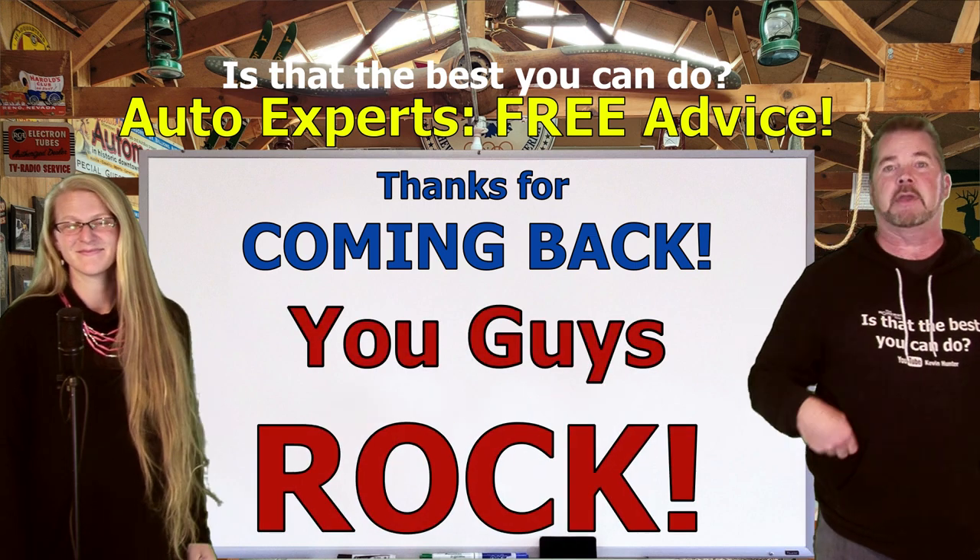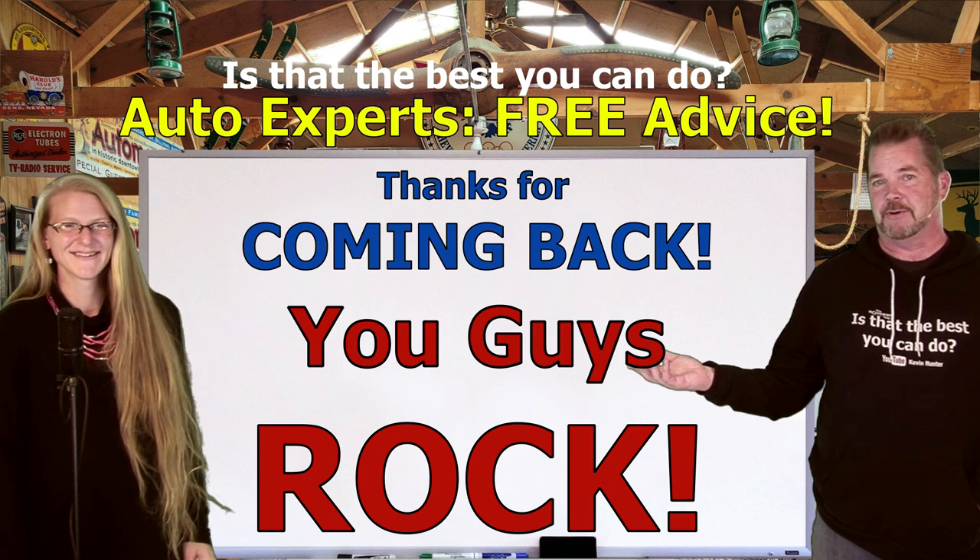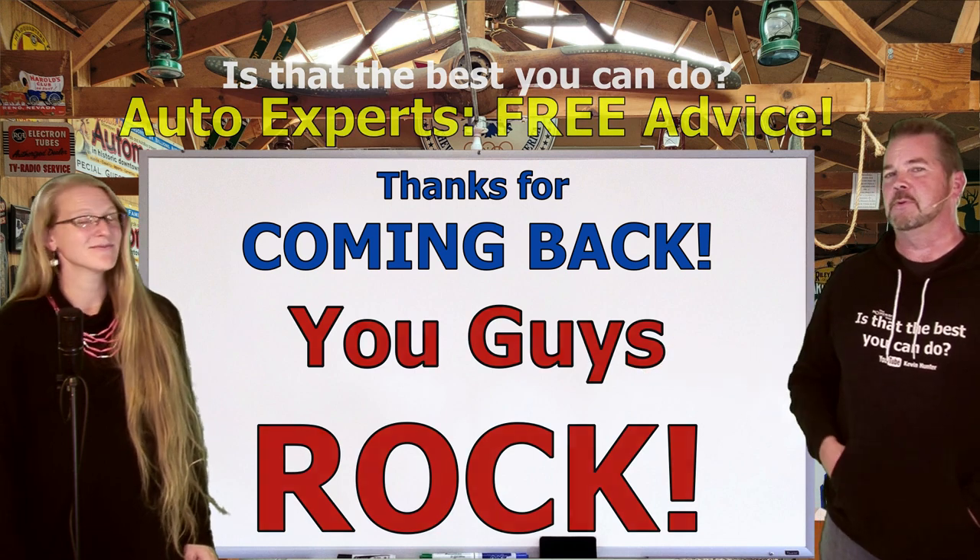The entire Homework Guy team is here to represent you, the car buyer — and that's what we do. Thanks everyone for coming back, we'll see you on our next video. I'm Kevin Hunter with the amazing Elizabeth. You guys rock!